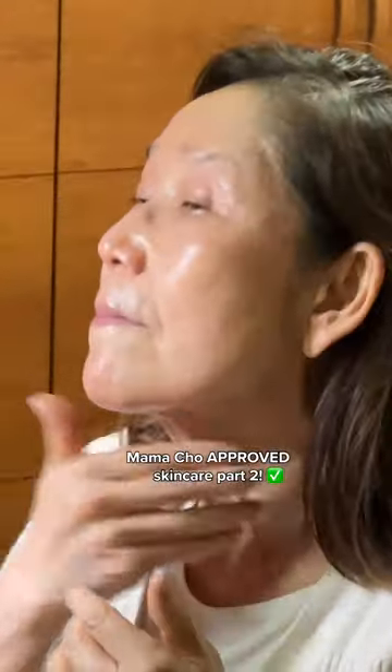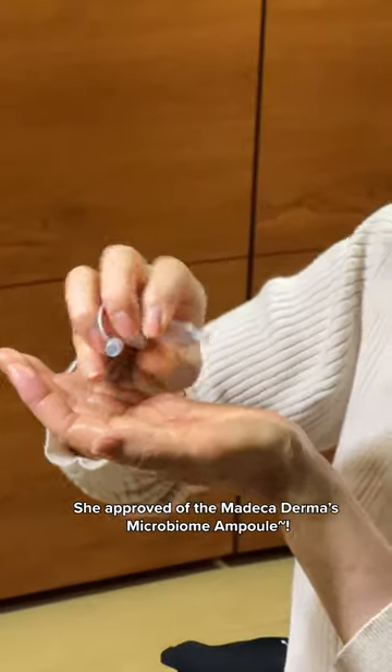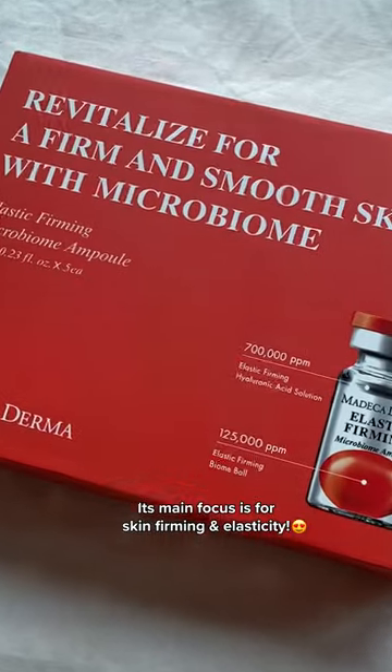Mama Cho approved skincare part 2. She approved of the Madeca Derma Microbiome Ampoule. Its main focus is for skin firming and elasticity.